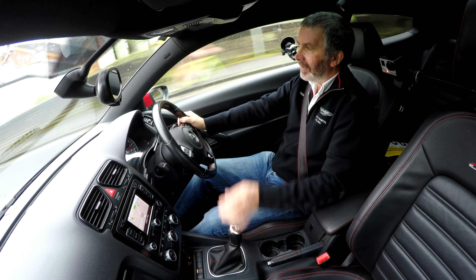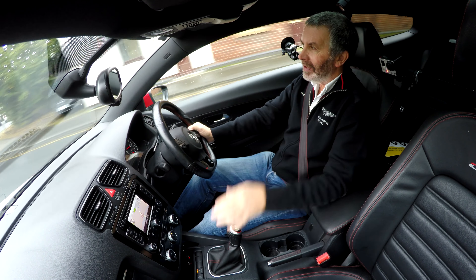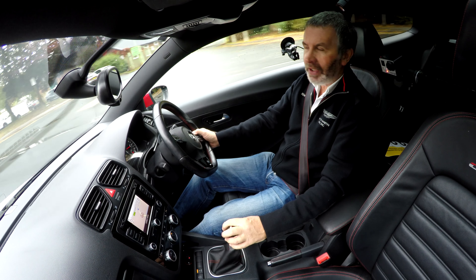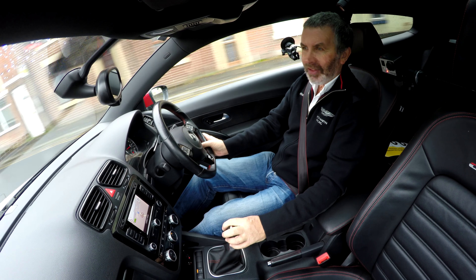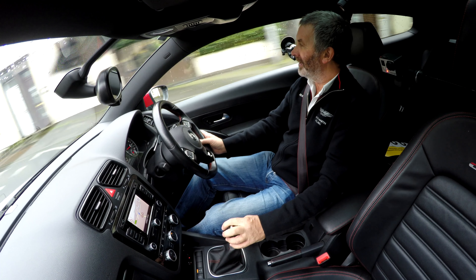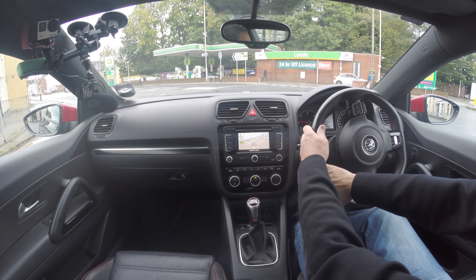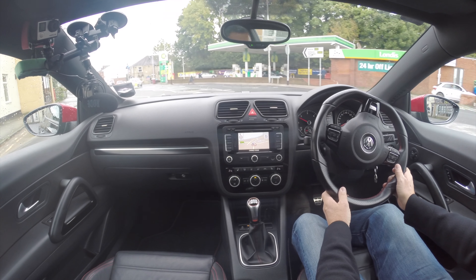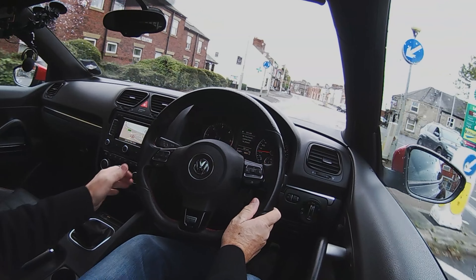I remember when I worked for VW and I got a Scirocco as a demonstrator, and I thought that was it — I thought I was the bee's knees. No power steering. They were bumpy things. But they've always looked good.